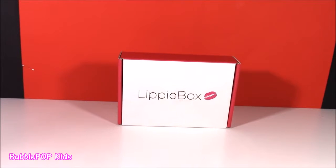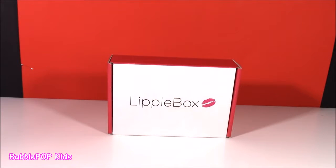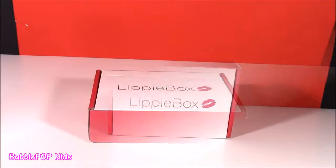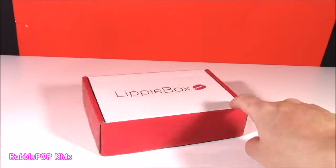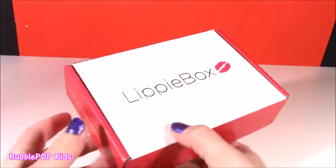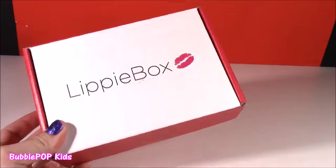Hi everybody, Bubble Pop Kids here and I'm so excited to show you my new Lippy Box. Recently I've been signing up for a lot of those monthly box subscriptions and I just love them. I have the Doki Doki Box, Kawaii Box, Mishi Box — it's kind of like Korean Beauty — the Bow Candy, and now the Lippy one. If you've never heard of the Lippy Box before, I think it is about $14.99 a month. I signed up for it at LippyBox.com. Every month you get one of these in the mail with five different lip treats.